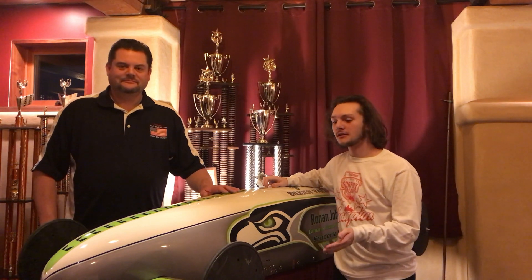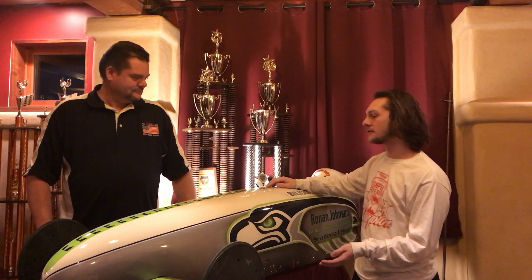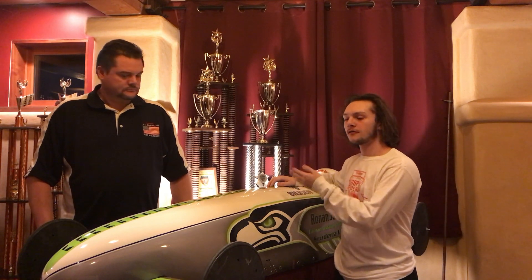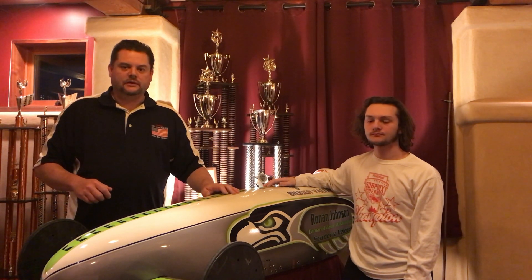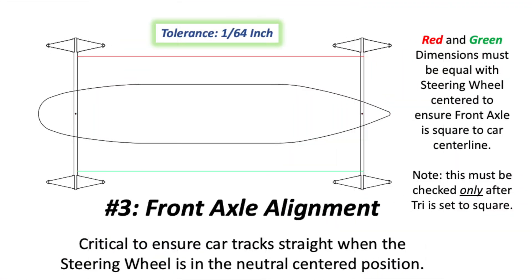The third factor is front axle alignment — basically, if the steering wheel is straight, then the front axle should be square to the center line of the car. If you don't get this right, the driver has to cant the wheel as they're rolling down the road in order to get the car to go straight, which isn't ideal. Front axle alignment is only checked after the rear axle tri is complete. This allows measurements to be made between the front and rear axles out near the wheels to ensure the front axle is square. As this is done, the final steering cable tension is set as well.